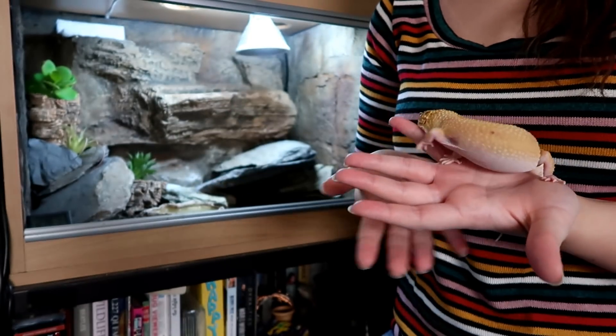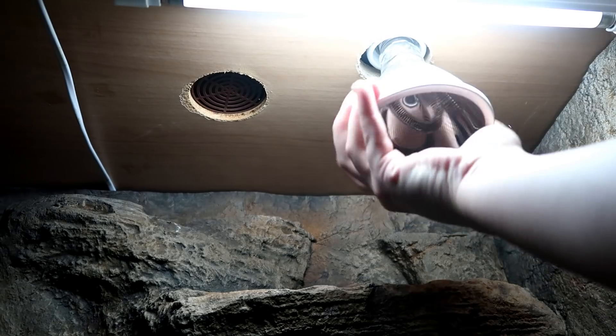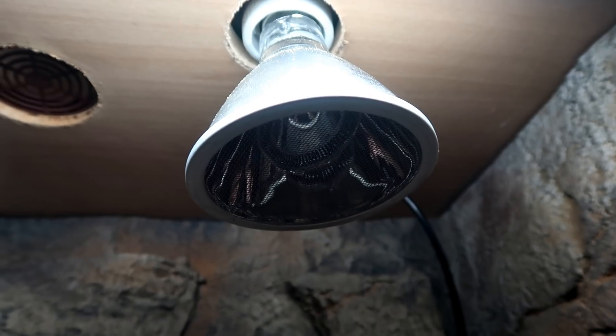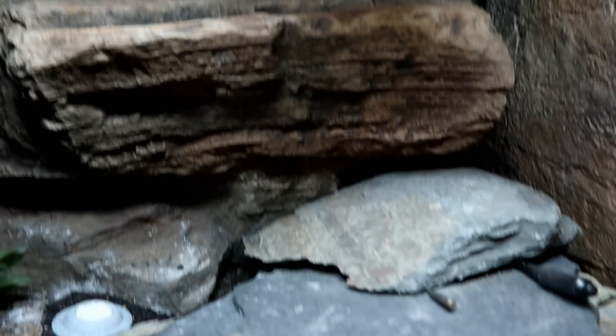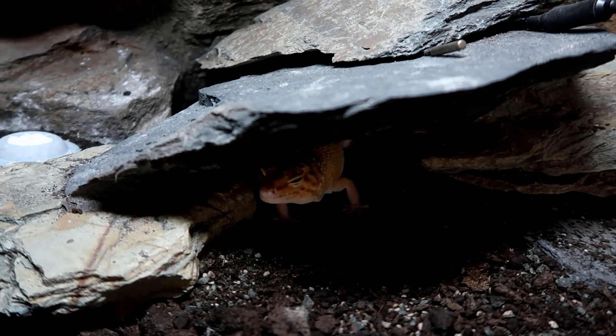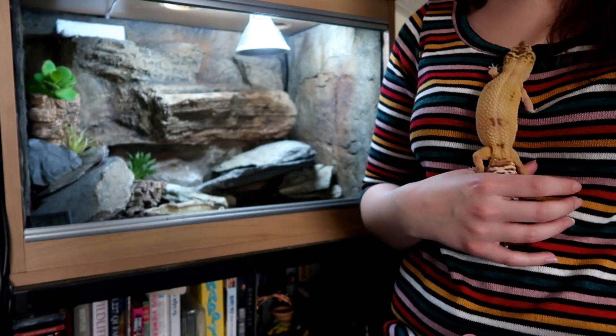Hi guys and welcome to today's video where I'm going to be clearing up something following the video about installing the deep heat projector in my leopard gecko's tank. In hindsight maybe it would have been better to talk about the science behind the heater in that video, but I'd briefly gone over that in a previous video when I was setting it up for my crested gecko, but nonetheless I figured I'd explain everything in today's video.